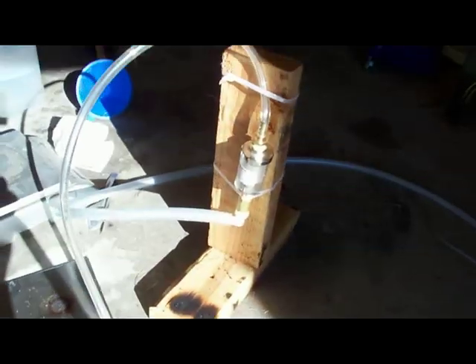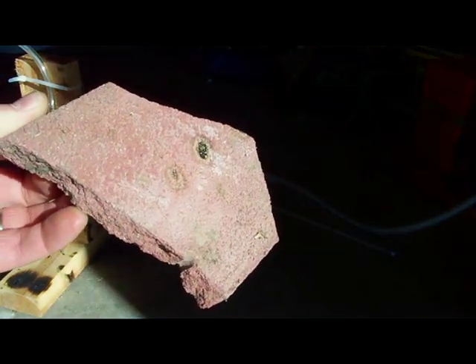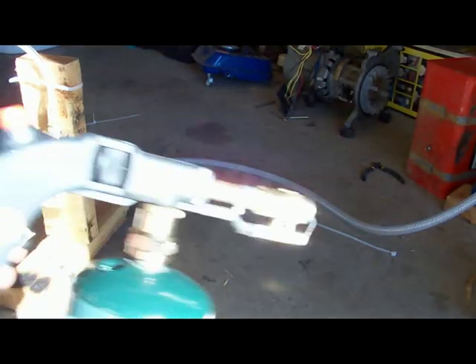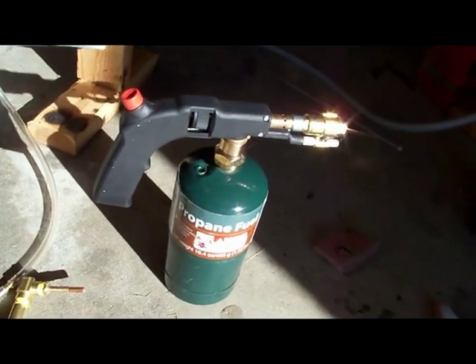It'll be going out of a cell, through a bubbler, through a little water trap dryer, and into the torch tips. I have these little pieces of brick, brick shingle. I'm going to compare the effects of the hydroxy gas torch to a propane torch — this is a torch from Harbor Freight — and I'm going to do each test for 3 minutes.